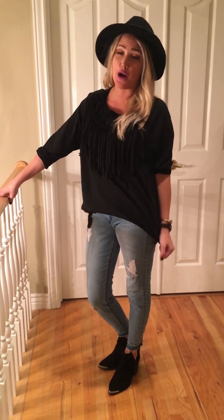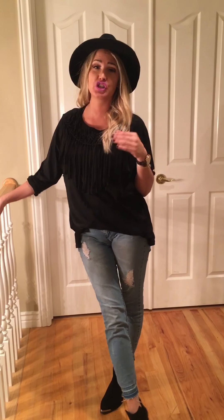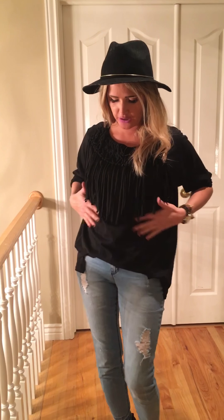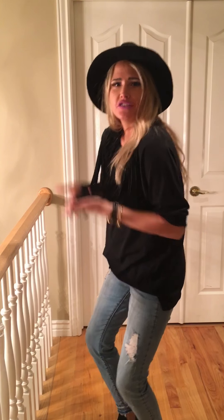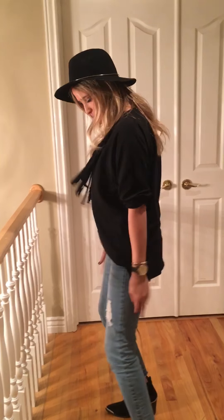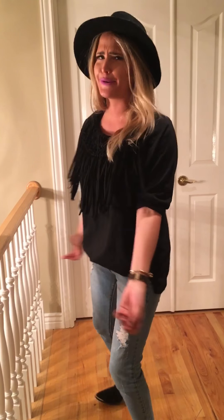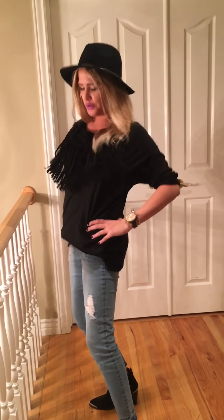So this top is an Uma G top. I've worked in boutiques so I know brands, and brand recognition is really important while you're shopping because you want to know it's good quality, up to date, good style. I'm all about the fringe — about that fringe, no trouble. But look at this fringe, you guys. Like if I went to a dance party, which I'm always at dance parties, I would totally rock this.